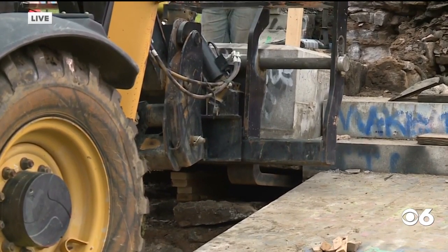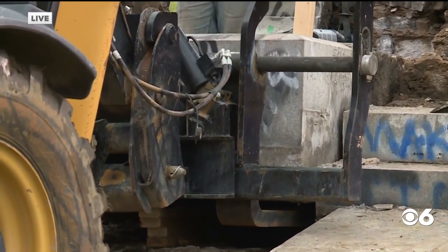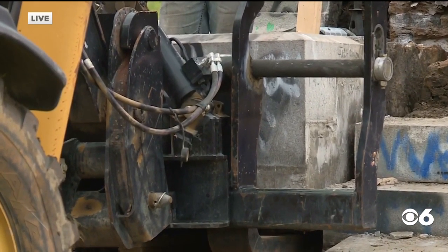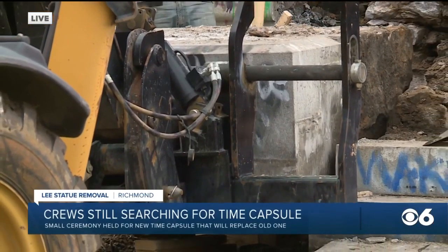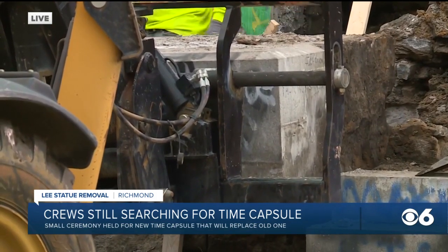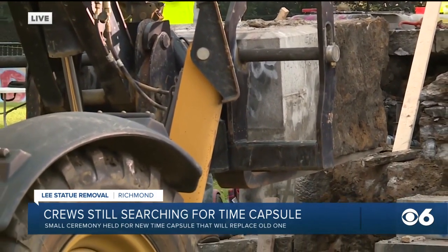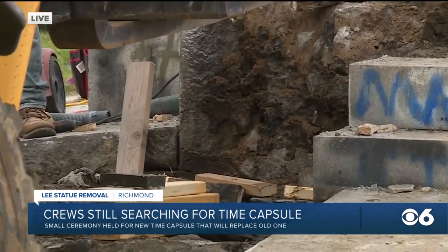What you're looking at right now is likely the last effort to try and locate this supposed time capsule. You see a forklift attempting to lift the roughly 8,000 pound cornerstone of the Lee statue. They have been working on this corner all day and have finally freed it from the base. You can see the shake of the forklift as it takes that cornerstone out, and crews are now about to look underneath where they think the time capsule is supposed to be.